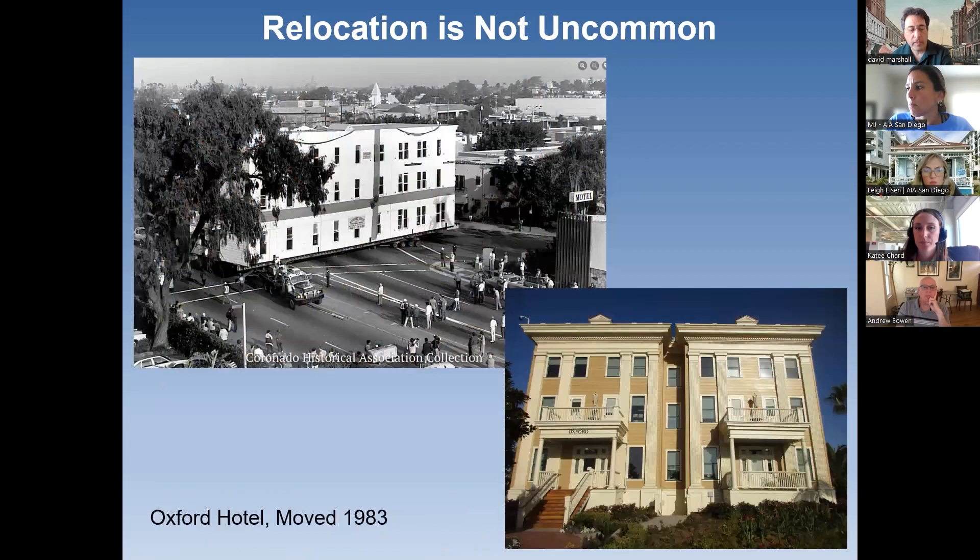Another building that was moved in 1983 was the Oxford Hotel in Coronado. It's actually one year older than the Hotel Del — the first hotel in Coronado — and it was moved two different times. This is its second and hopefully final move: it was moved onto the grounds of the Hotel Del in 1983, actually on New Year's Day. It was moved in two sections — split down the middle and moved in two halves, then reassembled. The lower right-hand photo shows a current view after its recent restoration. It was partially restored in 1983 and then restored more recently, about two years ago.